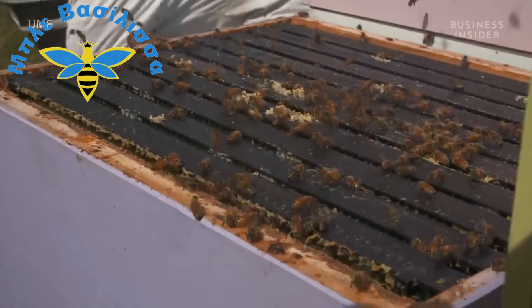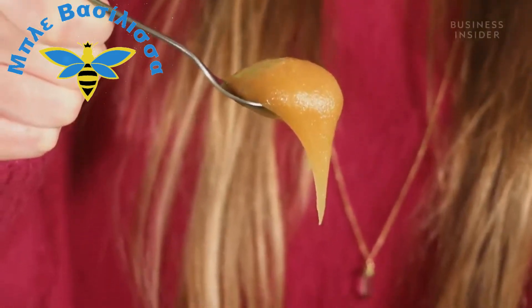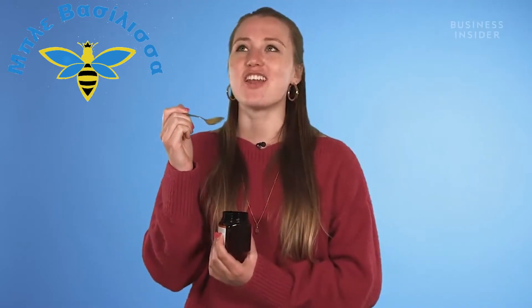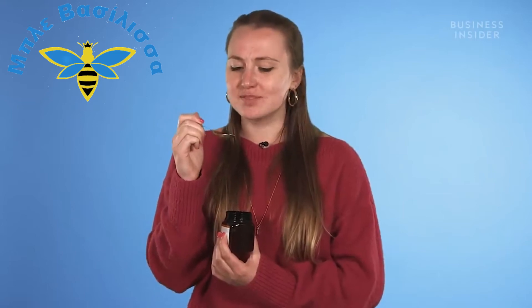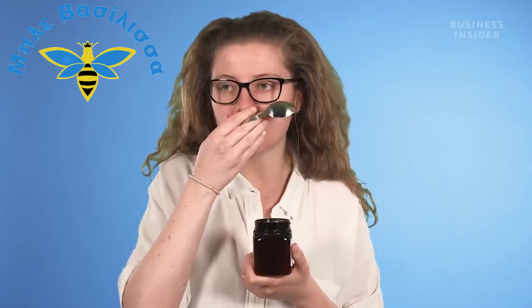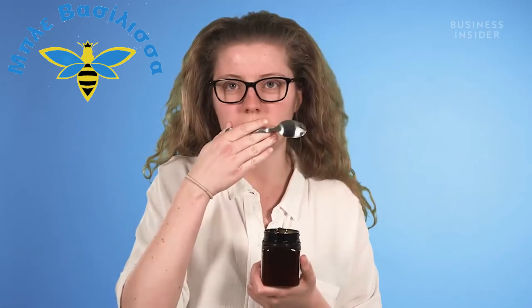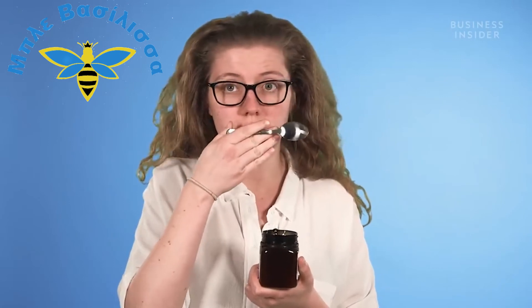So if you do manage to get your hands on a jar, does it actually taste different from normal honey? Oh my god. That is delicious. The flavour's really strong. It's very thick compared to normal honey, and it's got a kind of chestnutty flavour. It's not as sweet as usual honey. It's really smooth. The texture is really interesting — very, very thick, almost creamy.